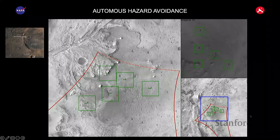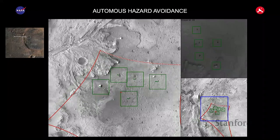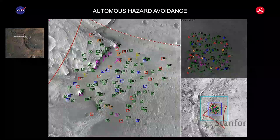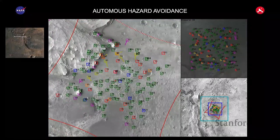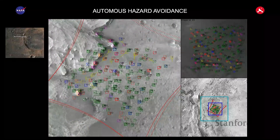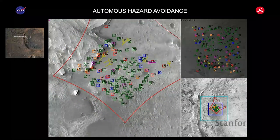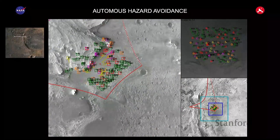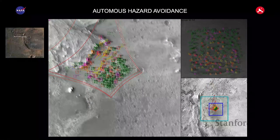Even though the crater has walls tens of meters tall — a hazard if you land on the edge — we had on-board capability to track our position. We had a prior map on board, and as the lander was coming in, it took images, compared them, and detected where we were actually headed. Landmarks were being detected, and we were headed toward a hazardous area. The system detected that and commanded a divert, so we ended up landing on the other side of the delta.